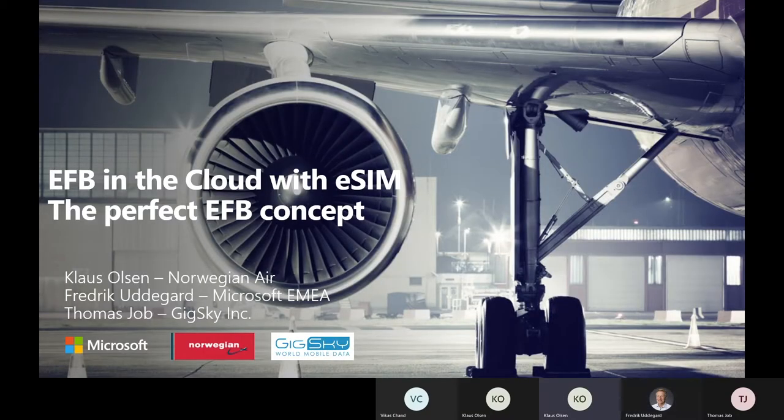Welcome everybody to this joint EFB in the Cloud with eSIM presentation. I'm Klaus, the EFB administrator at Norwegian. I've been managing the EFB systems for close to 12 years now.